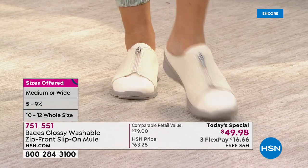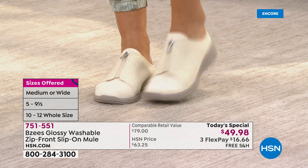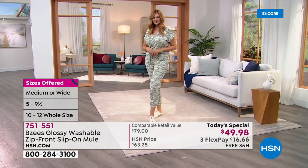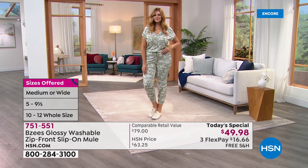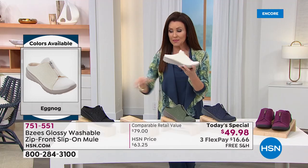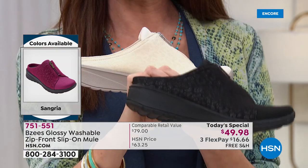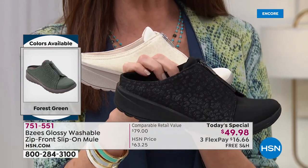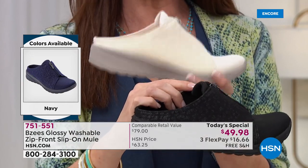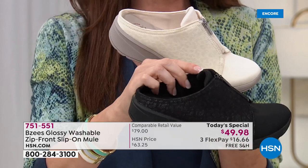We do not have these in retail — they are exclusive to HSN, made for us, made for you just by Beezys. Today you can get them home on three interest-free payments of $16.66, and we will ship them to you for free. The cream ones Julia is wearing are called eggnog. The black, as I predicted, is going the fastest — by far in the lead. We've got hundreds of you waiting on the phone, so your best bet is to go to hsn.com and skip the line. You can do that today for just $16.66 each.